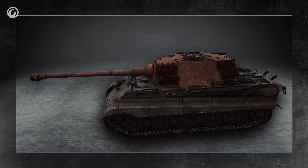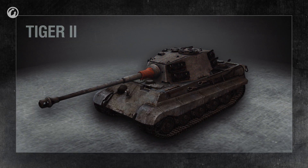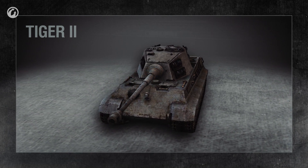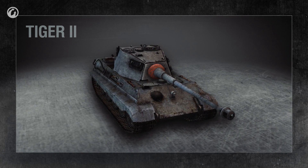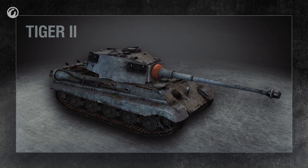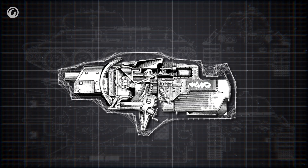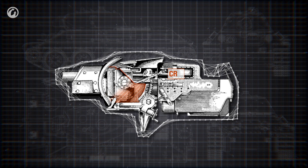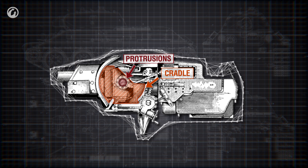Let's examine how the tank cannon is structured. It is usually mounted in a turret. In the front of the turret, where the gun barrel exits, is an armored shield called the mantlet. Near the mantlet, the gun barrel is protected by an armored housing that reduces the chance that the barrel will be damaged by shrapnel if the mantlet is hit. The cannon is installed into a mounting known as the cradle, and held in place by a pair of horizontal protrusions called trunnions.